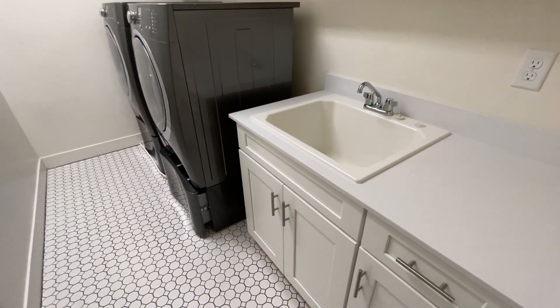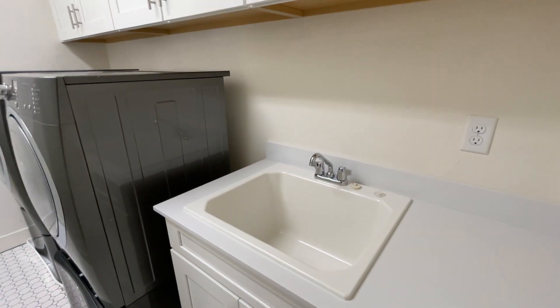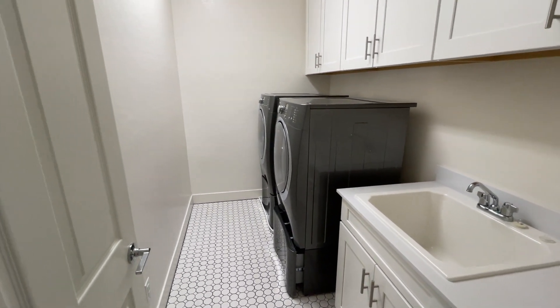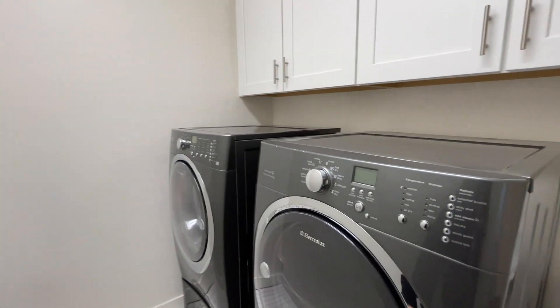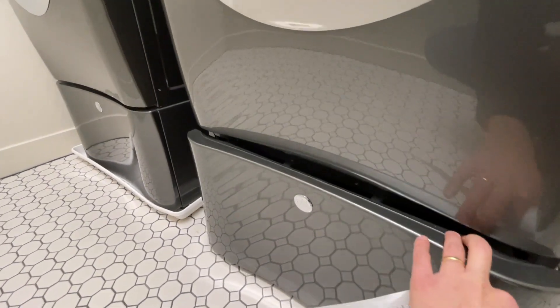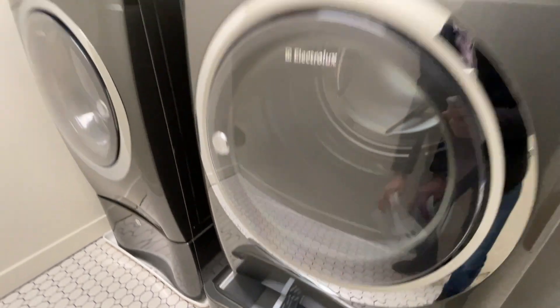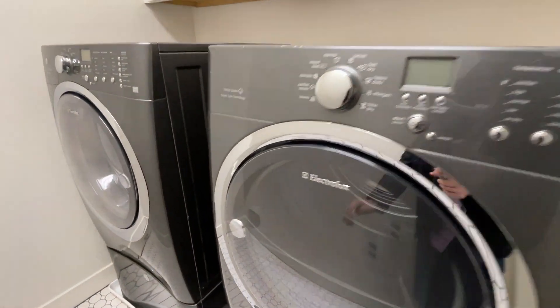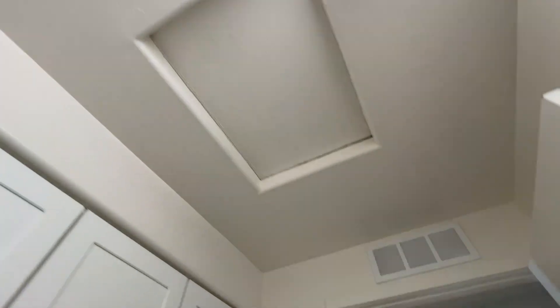Let's visit the laundry room and then the master. In here we have snow-white quartz countertops and tall front-load washer and dryer units — not stacked but the tall pedestal style, so you don't have to bend down to load your clothes. There's storage space underneath, upper cabinets above, and also access to the attic from here.